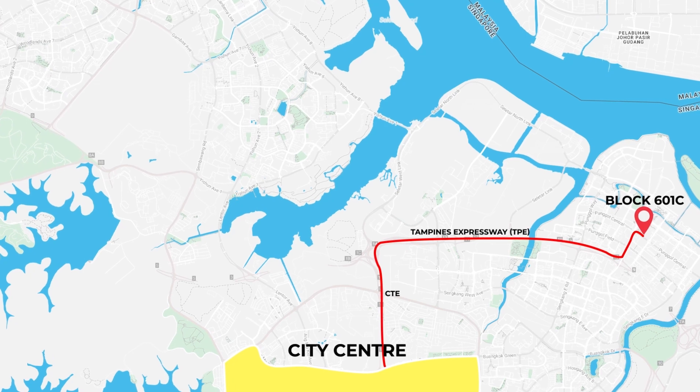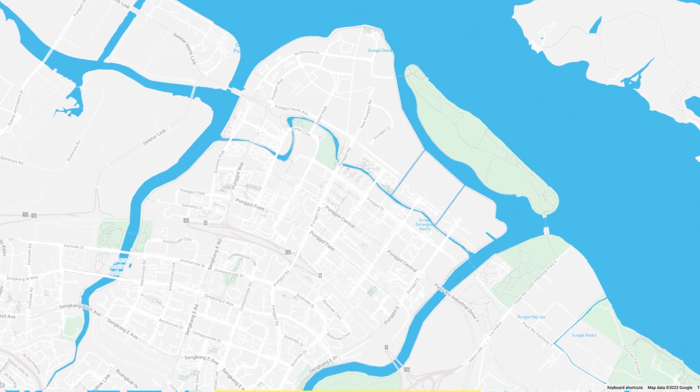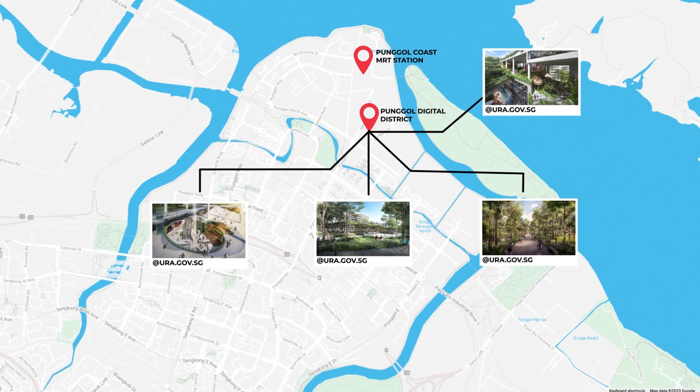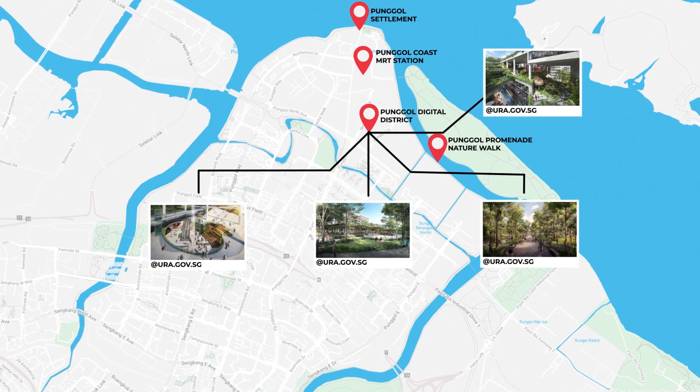To head to the city center, drive via the Tampines Expressway and CTE, which takes roughly 25 to 30 minutes. Within Punggol town, there are various major transformations underway — besides the new Punggol Coast MRT station, you have the upcoming Punggol Digital District, new park connector infrastructure linking to the Punggol Settlements, the Punggol Point observation deck, the Punggol Promenade nature walk, and a Singapore Institute of Technology campus under construction next to Teck Lee LRT station.